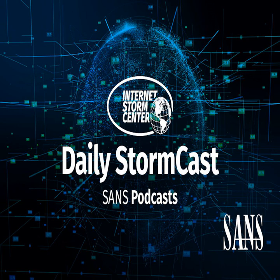Hello and welcome to the Thursday, March 18th, 2021 edition of the SANS Internet Storm Center's Stormcast. My name is Johannes Ulrich and today I am, at least virtually, in San Diego, California.